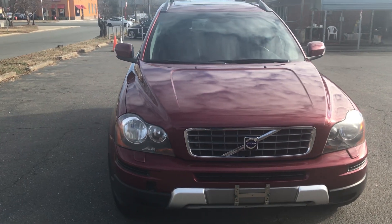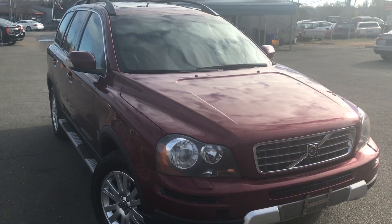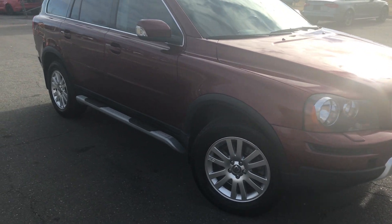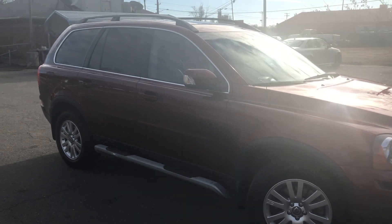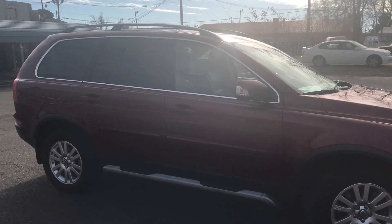Looking here at the front, just look at the paint on this vehicle. It's amazing — you can see the clouds from the skies reflecting from it. Running boards on this vehicle. Definitely a great Volvo that has just been well serviced and maintained.